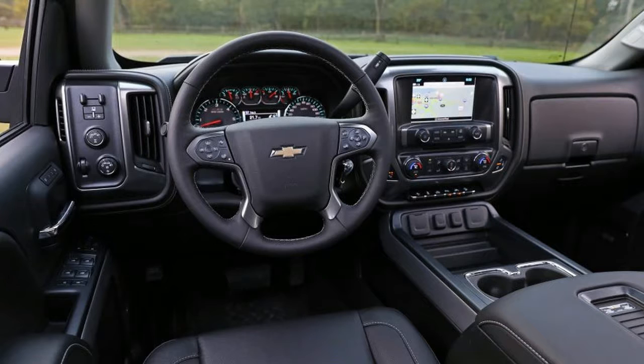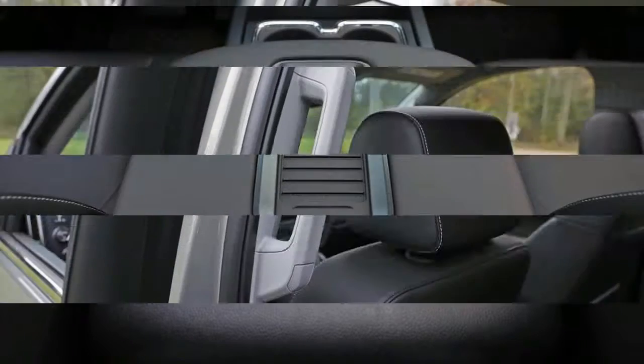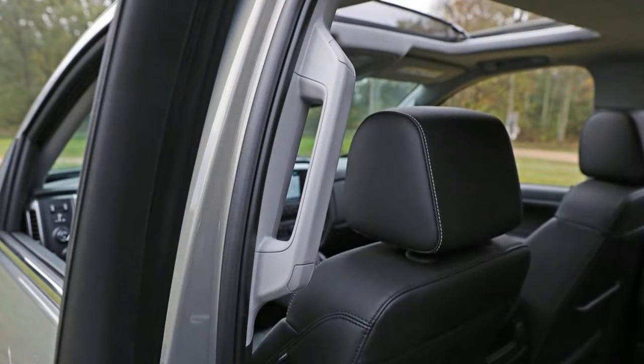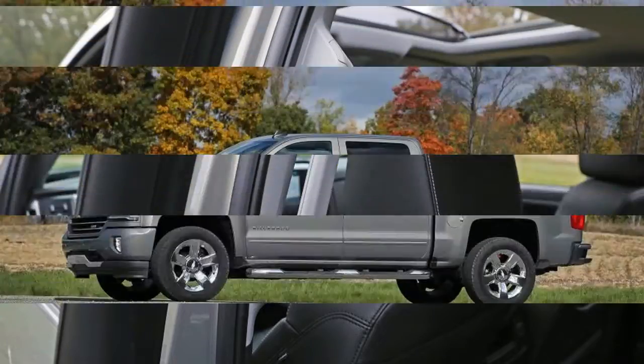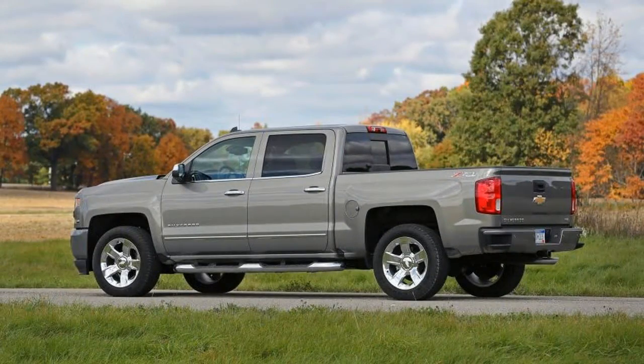Silverado choices begin with regular two-door, double four-door, or crew — really big four-door — cab configurations, all of which can be ordered with rear-wheel or four-wheel drive. Regular cabs are available with 6.5-foot or 8.0-foot boxes, the double cab is restricted to the 6.5-foot cargo bed, and the crew cab offers 5.8-foot and 6.5-foot boxes.